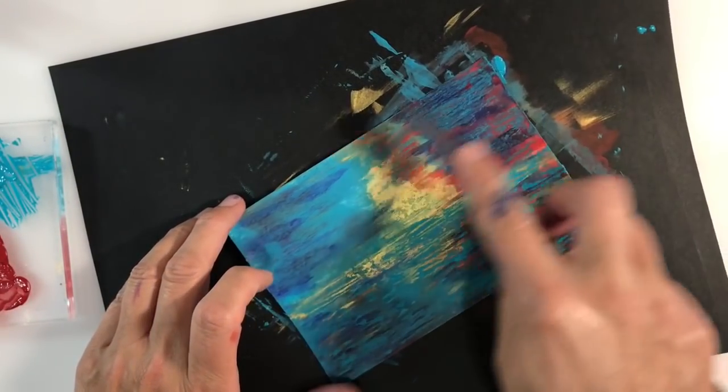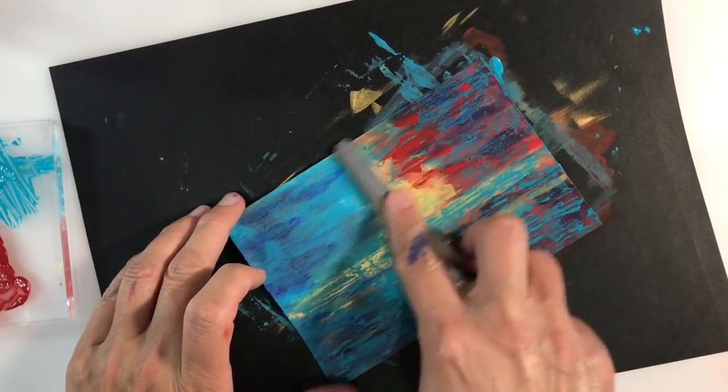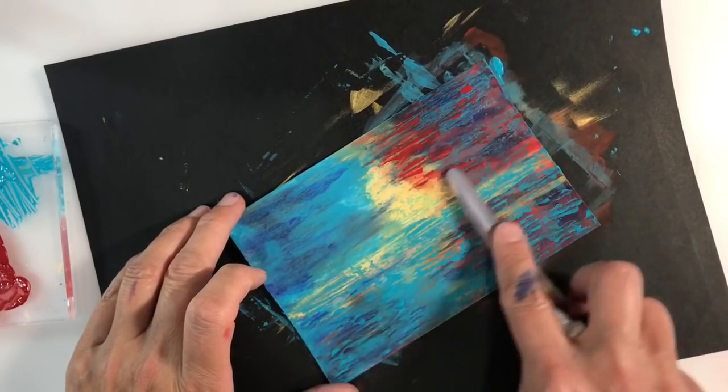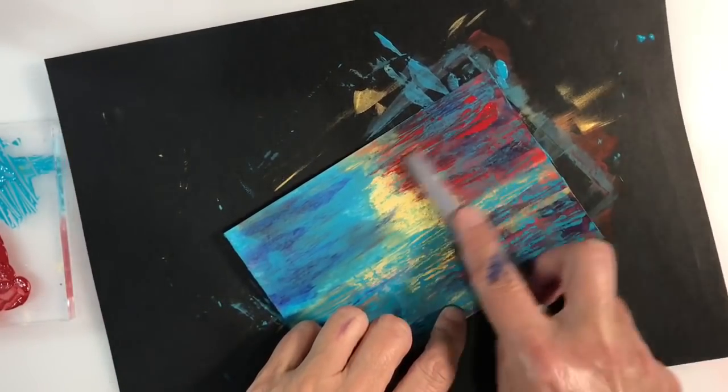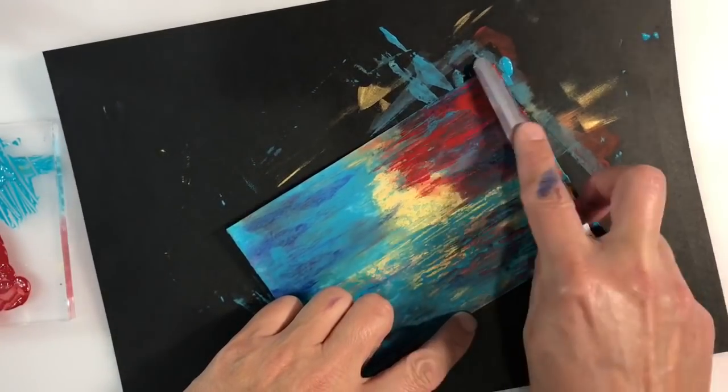Now I want to create a sunset, so I'm just adding some more of that crimson to the right hand side of the sky. You'll see me drag it across to the left as well, and also add some to the sea as a reflection.